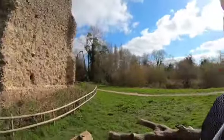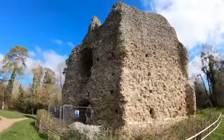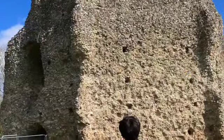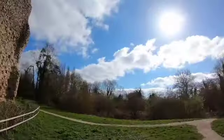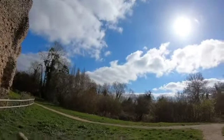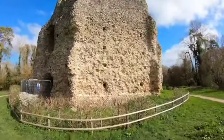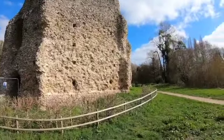These walls are thick. If you look in one of these windows, you can see that these walls are like four or five feet thick. That's going to stop a cannonball hurtling towards you — not that there were cannonballs in the 1200s. You're about 500 years too early.